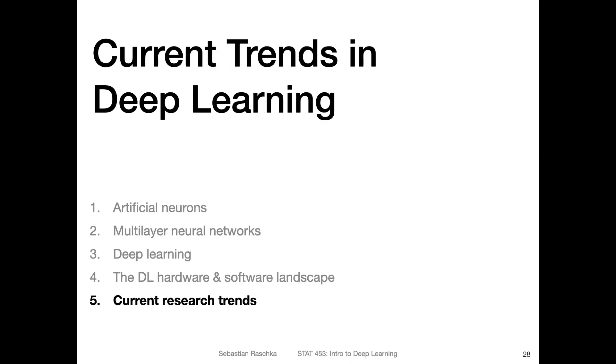In the next and last video of lecture two, I want to briefly highlight some of the current research areas and trends. Then in the next lecture, we will get to perceptrons.